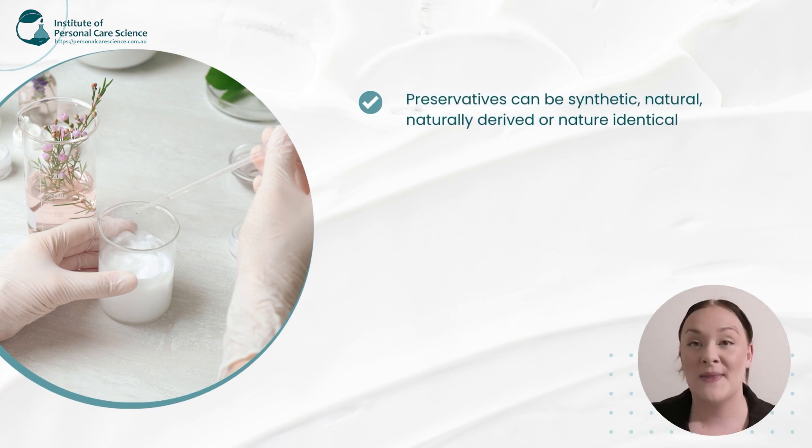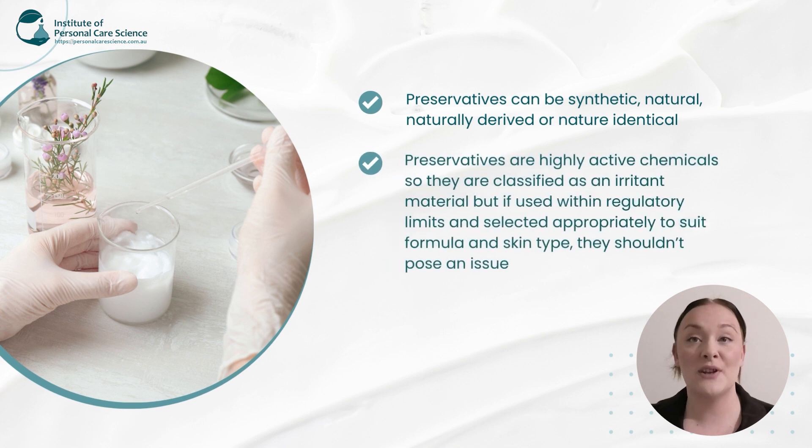Now there are some synthetic preservatives and there are also some that are natural, naturally derived, or nature identical. So there is one perfect for every formula, no matter what your philosophy is. Now preservatives are highly active chemicals, so this does make them an irritant material. But if you use them safely within regulatory limits and at safe inputs, making sure they are compatible with the formula and skin type, it shouldn't pose an issue.